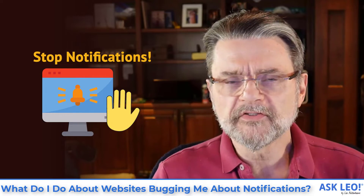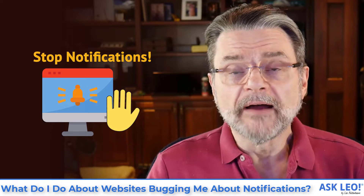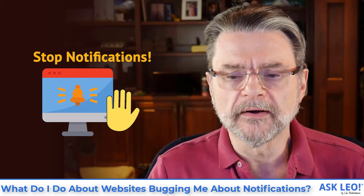What do I do about websites bugging me about notifications? Hi everyone, Leo Notenboom here for Askleo.com.